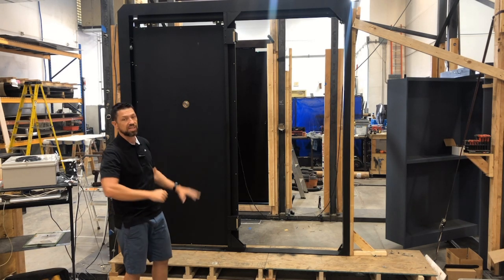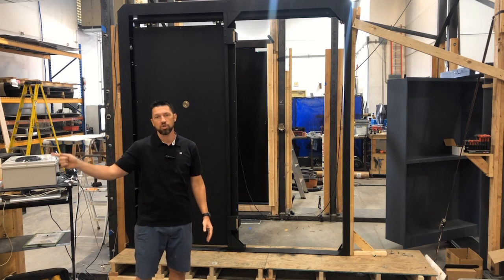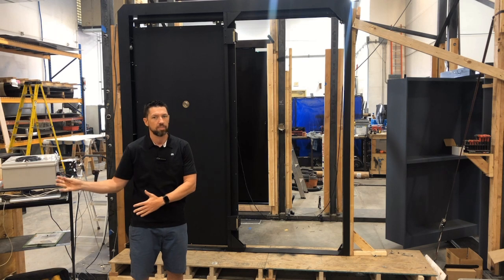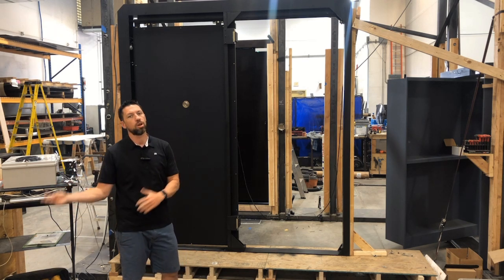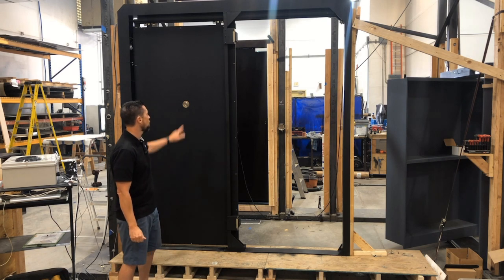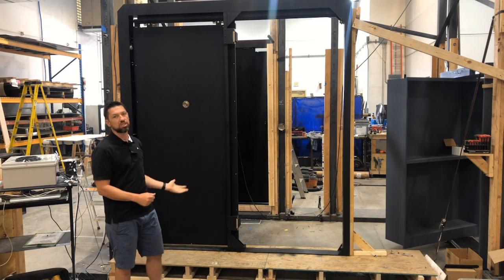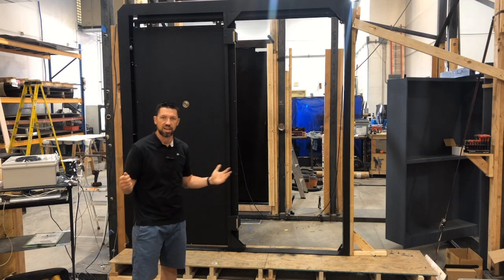It also sends an alarm signal to their gate house where they have full-time security guards that will come and monitor the situation. We also integrated a bulletproof peephole so that the occupants of the panic room can see when it's safe to come out.